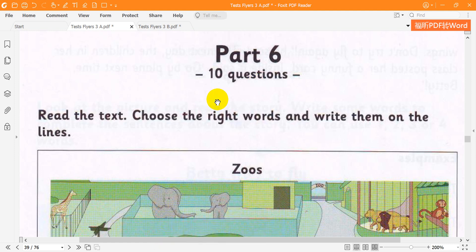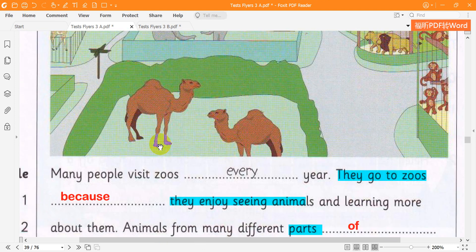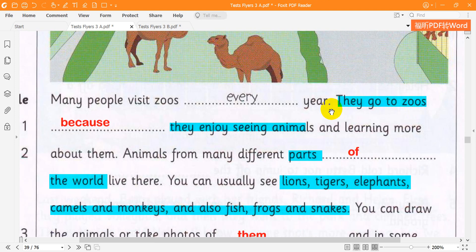Flyer 3. A Trip to the Zoo. Many people visit zoos every year. They go to the zoos because they enjoy seeing animals and learning more about them.